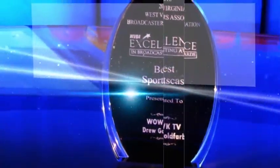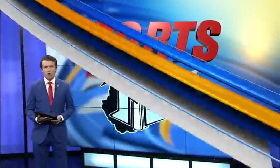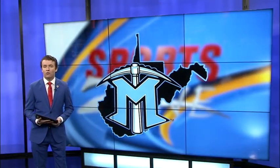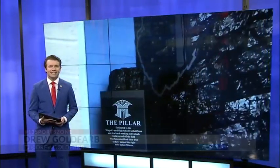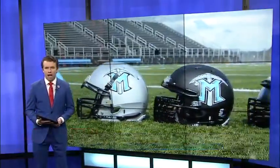It's time now for the award-winning SportsZone with Drew Goldfarb. Good evening, everyone, and happy 4th of July. High school football practices begin in just 26 days in West Virginia. A new season means a new look for the Mingo Central Miners.